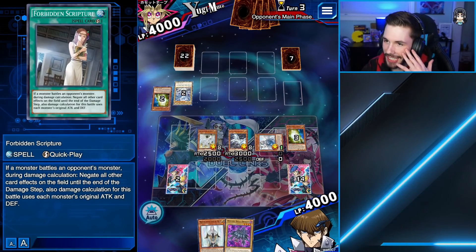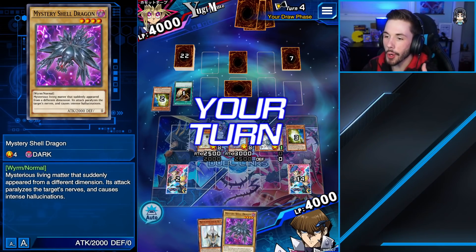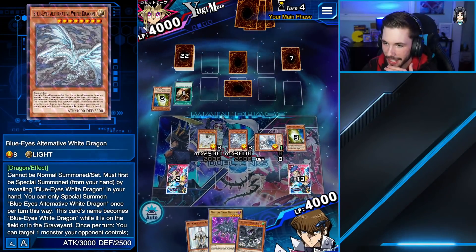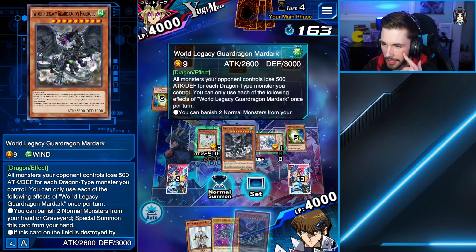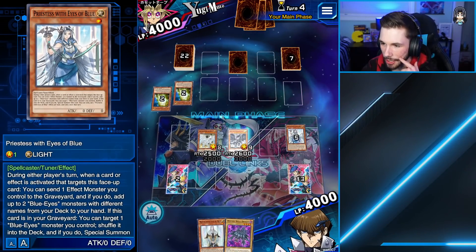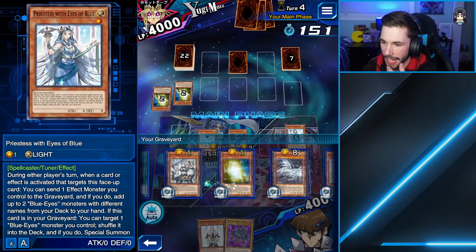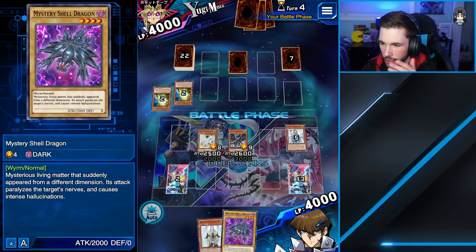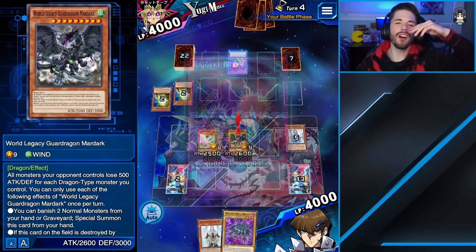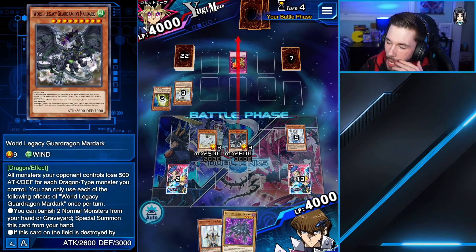We have okay board presence, but this guy could easily mess this up. I'm about to hit him with a Mystery Shell Dragon — he won't know what hit him. We do World Legacy next. We are gaming right here. Don't floodgate me — I'm so scared of his set card. We can shuffle a Blue Eyes back into our deck, but I don't think that's what we want. We'll just attack again. Oh no — it's game over, we can't do anything. We lost.